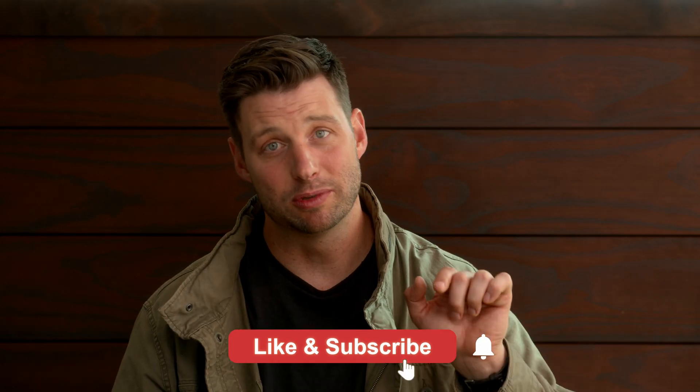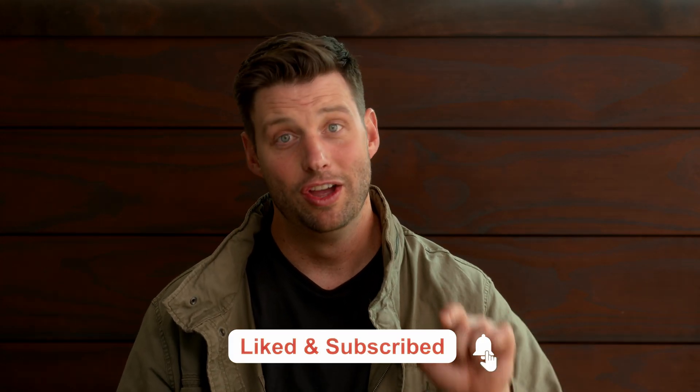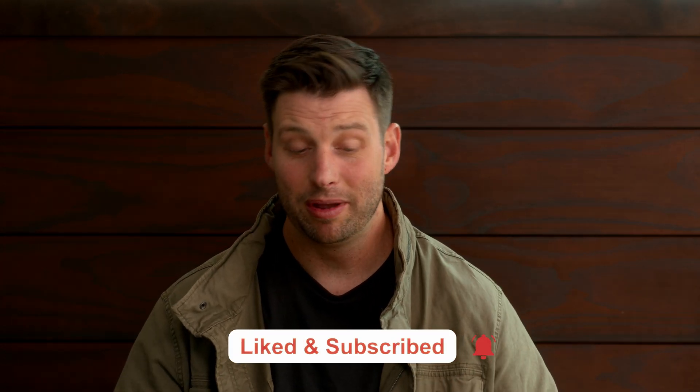I'm super excited about this series. We're going to get into all of the details on what makes this version of the high-performance house. Make sure you subscribe so you don't miss any of the good episodes coming up. Comment below if you have any ideas on how to make an affordable high-performance home better, and join us next time as we endeavor to build better.